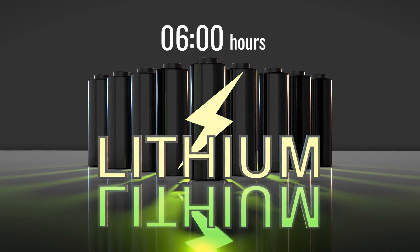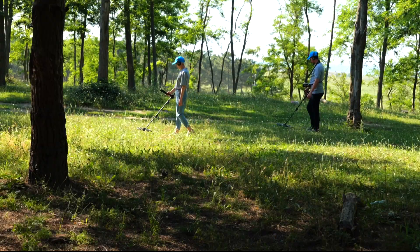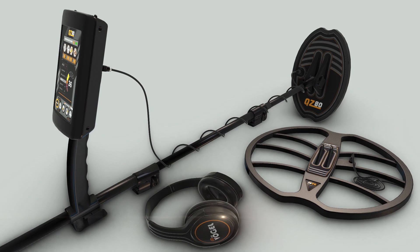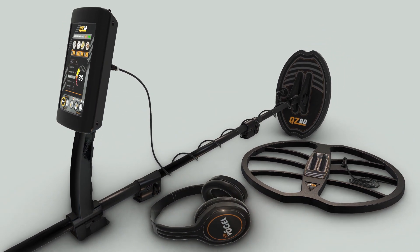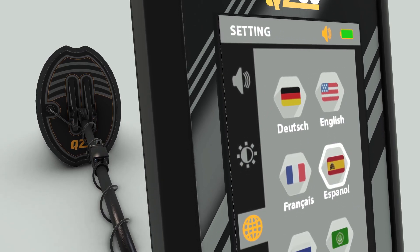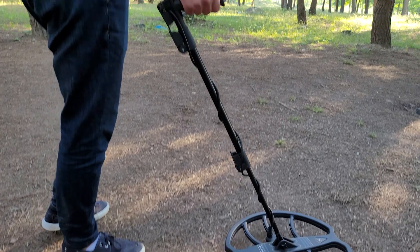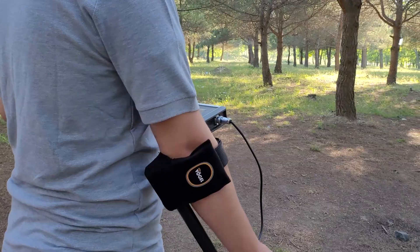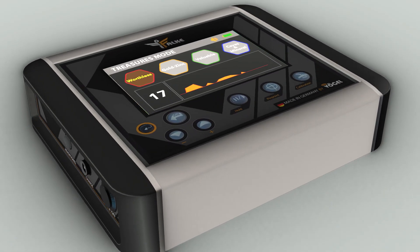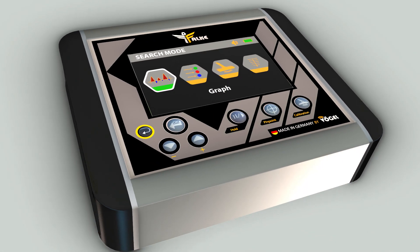Built-in lithium-ion batteries give a minimum of 10 hours working time. An easy and uncomplicated control panel that gives the user quick control over all search programs and general settings. Multilingual support contains six international languages with the ability to add other languages. TFT color screens give the user a clear view at day and night. Modern and comfortable user interface.